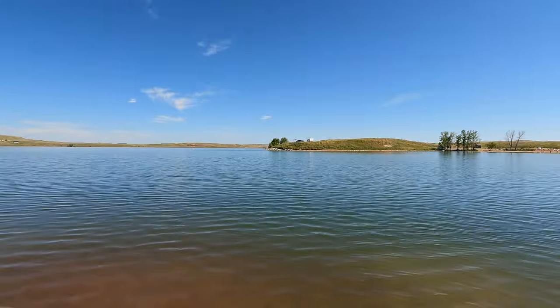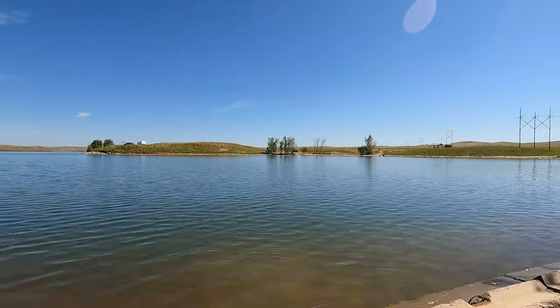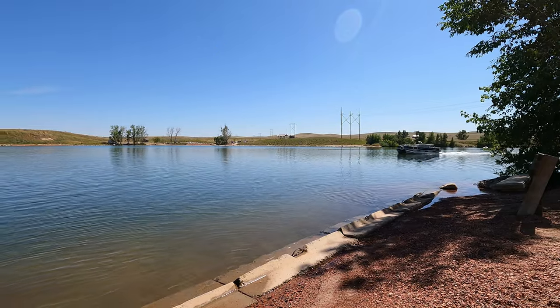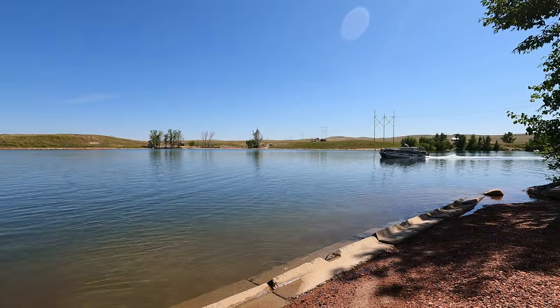With a maximum depth of 120 feet, Lake DeSmet is a great summer place to enjoy boating and other water sports, fishing, swimming in its clear water, and bird watching.